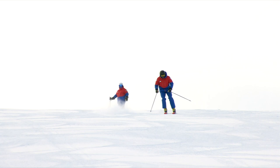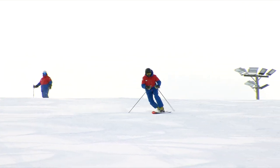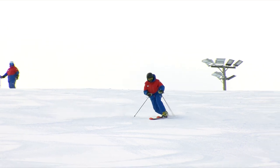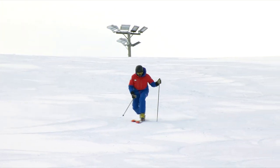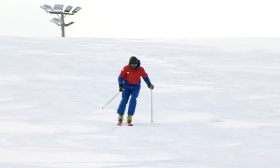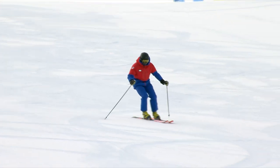What Jim Shaw is showing us today is a short pivoted turn with a heavy edge set. This turn allows him to maintain speed control in steep, tight, narrow areas. It's very useful in a lot of the terrain that we like to ski in the US, in the Rocky Mountains.